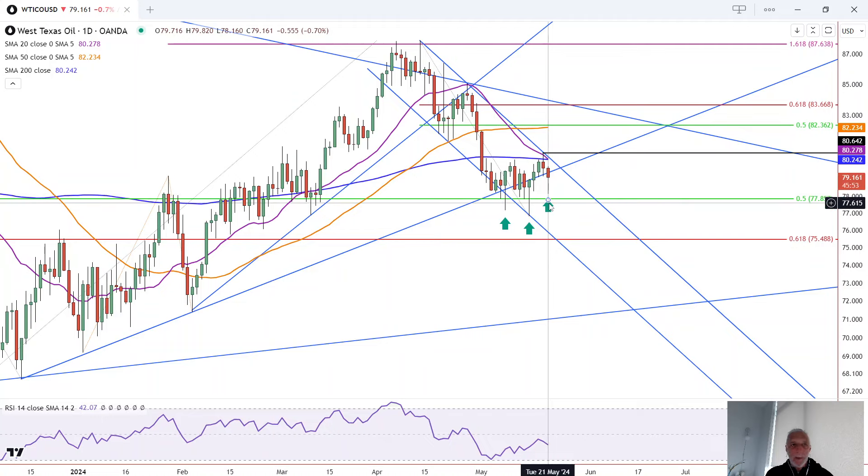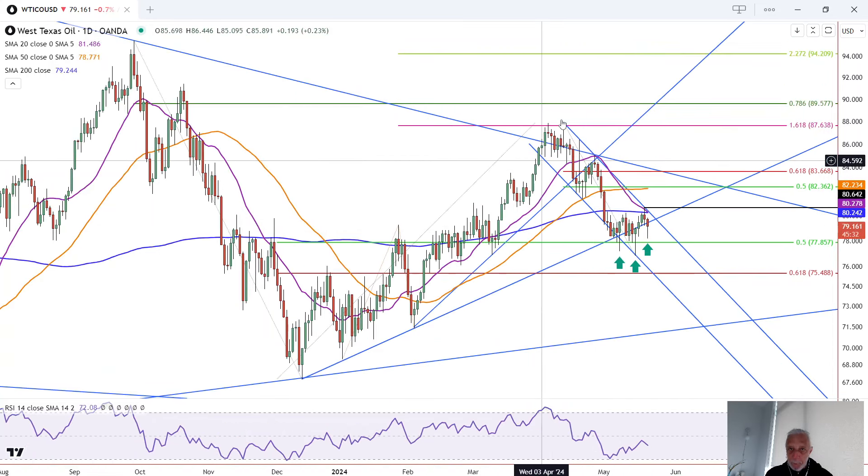They're all identifying the same price area, which is roughly 80.28. So 80.28 and this week's high of 80.64 — those are the two price levels to watch on the upside. The first resistance zone to watch for is 82.23, which is this orange 50 moving average. But if this reverses, it has the potential to break out eventually above this trend high and continue to ascend.